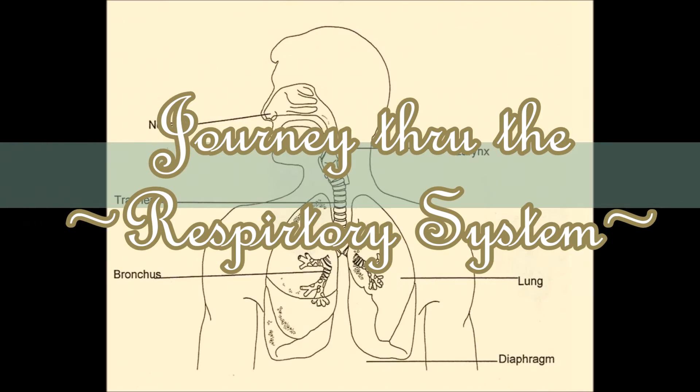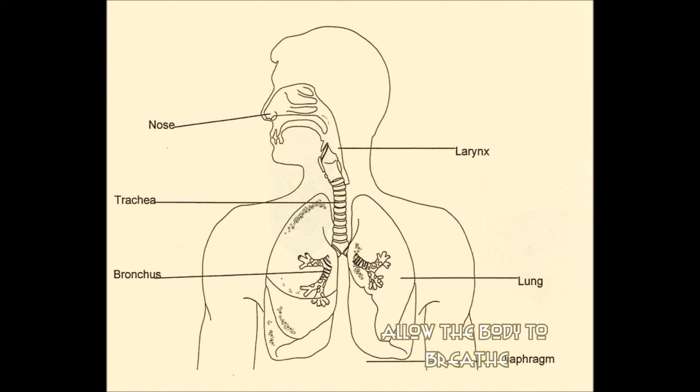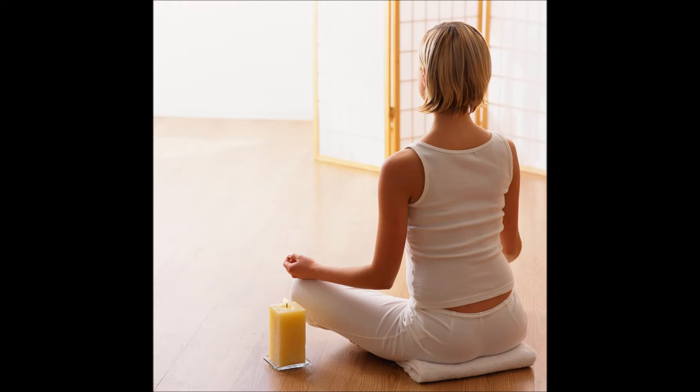Bring your attention to the tip of your nose. Feel the air going into and out of your nostrils. Does the air go through each nostril evenly? Probably not. Ancient wisdom states that breathing asymmetrically through either the left or right nostril activates different parts of the brain.